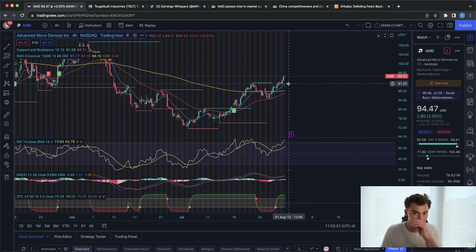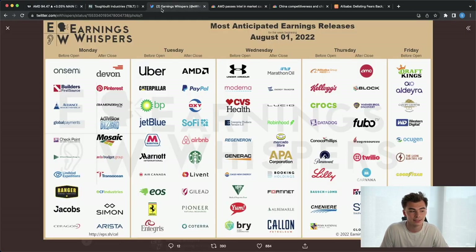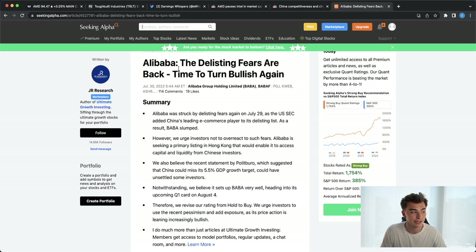The last stock we're going to talk about is a favorite in our group — a lot of people have been hitting some pretty crazy plays with it recently. We're coming to a time where more volatility is getting baked in with the underlying stock price. On the earnings calendar, Alibaba reports earnings before market open on Thursday. Last week, Alibaba had some pretty aggressive moves to the downside off news about delisting fears — though Seeking Alpha is saying it's time to turn bullish again. I don't necessarily agree at this time. These delisting fears come up a lot with Chinese stocks and are typically short-lived, but there are usually some long-lasting effects.